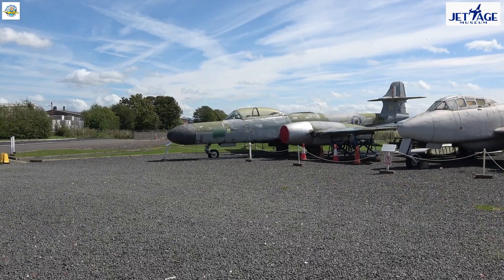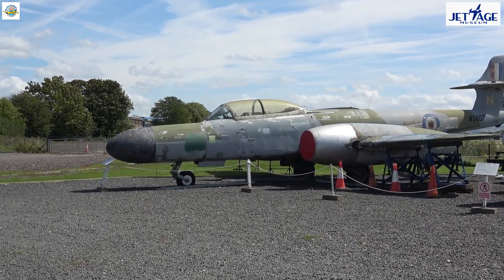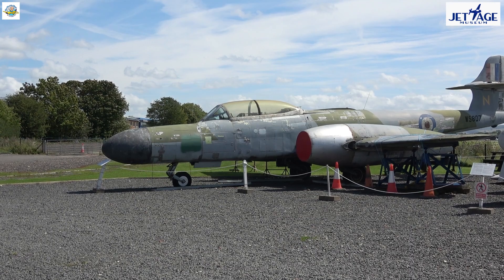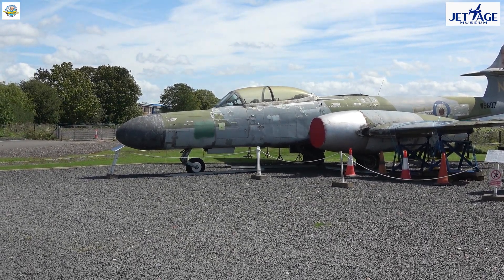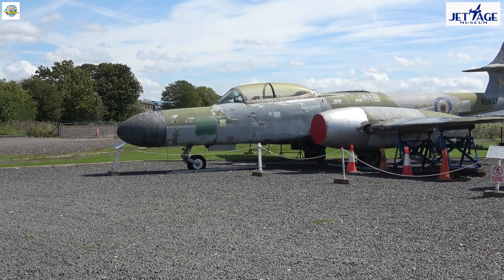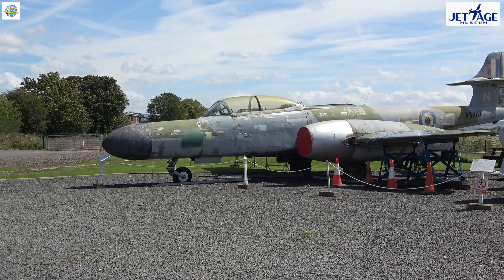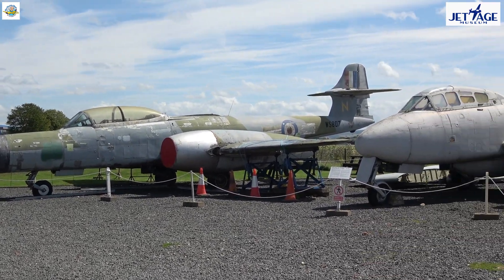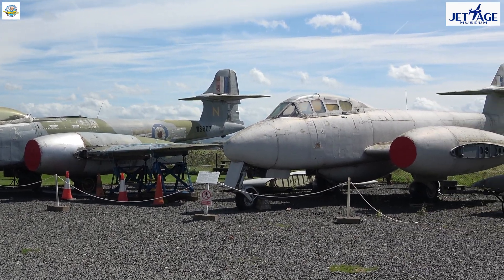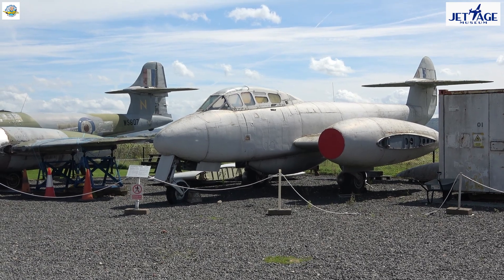Now you're looking at another Gloucester Meteor night fighter. This was the latest version with a bubble canopy. That aeroplane is about to go in for deep restoration — as you can see, it's got supports holding up the wings at the moment, but one day it will come out looking pristine. Next to it you've got another Gloucester Meteor, the T7 trainer version, and we'll have the wings back on that at some point.